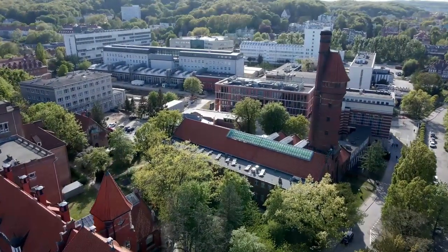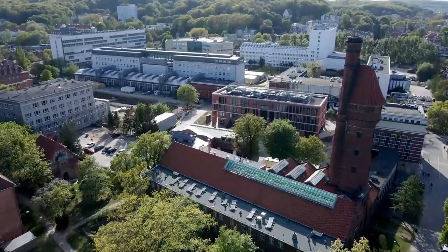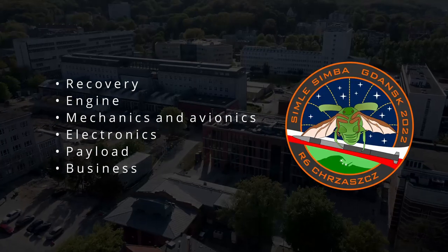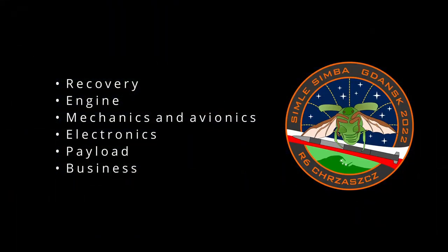Our team consists of six divisions: the recovery, the engine, the mechanics and avionics, electronics, payload, and business. Let's give the floor to some of them.